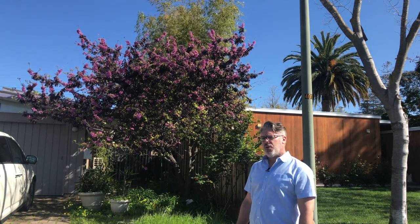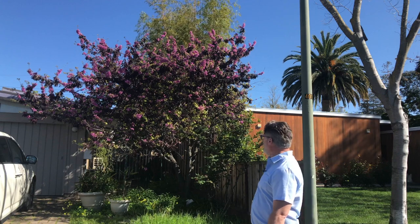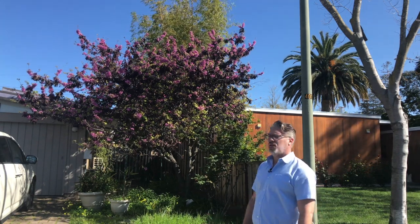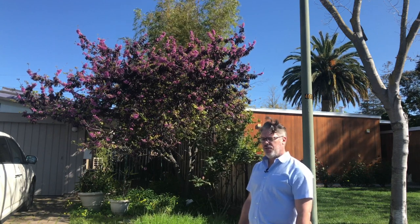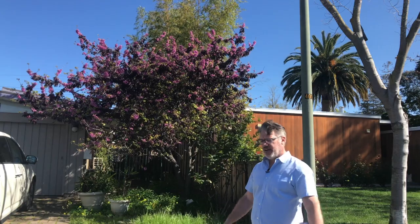Its overall growth is fairly small as trees go. This one I would say is probably 25-30 years old, and you can see it's about 20 feet tall — this is usually the size they get. Equal spread to equal height, so it gets 20 feet tall by 20-25 feet wide.